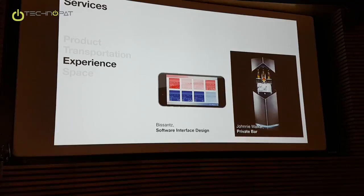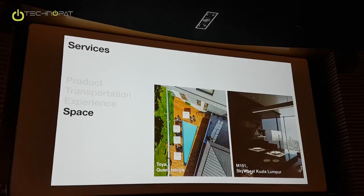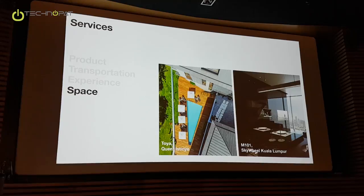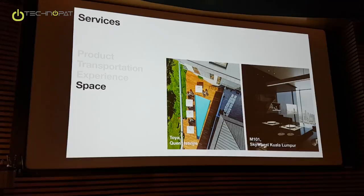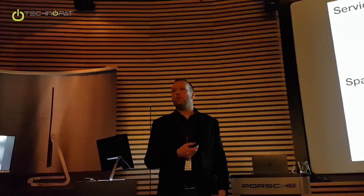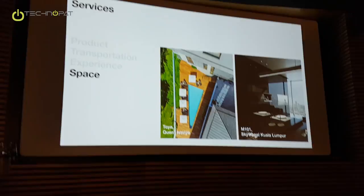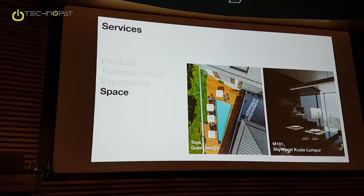And then the fourth part is what we call space, which means interior design and architectural concepts. It's quite famous — for example, one building just opened two weeks ago in Miami: the Porsche Design Tower. So we are working on branded buildings as well, doing the architectural concepts and the interior design of public areas, but also for private residential apartments — like you can see here on a project under planning, which will be a skyscraper in Kuala Lumpur. So these are the four areas where we work.